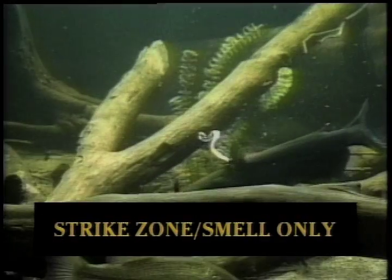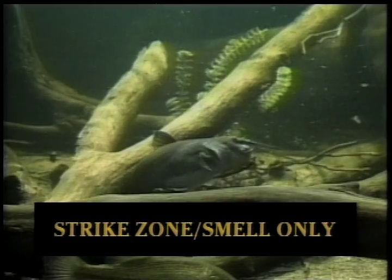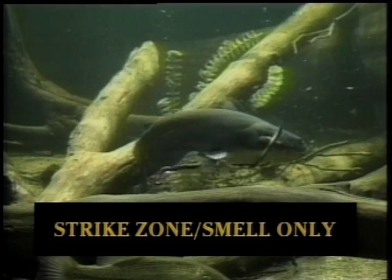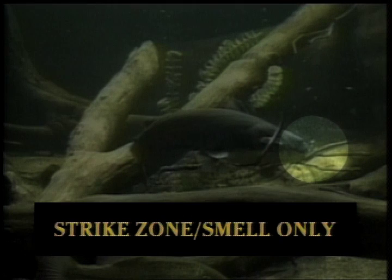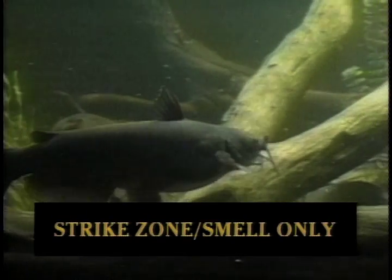Another good example of a fish that might rely on only one sense to determine its strike zone is a catfish relying on the sense of smell. Here we have a channel cat swimming along the bottom and we're using a plastic worm for bait. It swims around trying to brush its barbells into the food it thinks it wants to eat. So this fish has a very small strike zone. That's why it's important when you're fishing for catfish to use something that smells strong along the bottom.